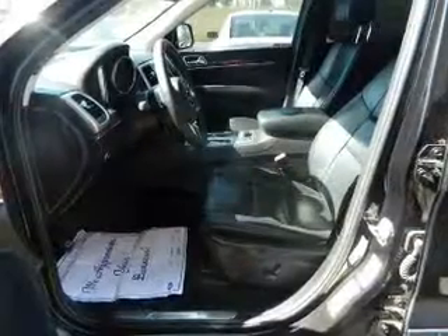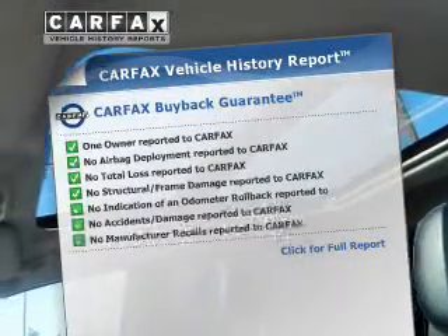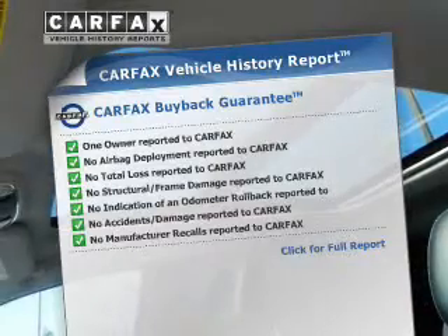Let the outside in with a power sunroof, and memory settings are one of the many features. This automobile comes with a Carfax report, which reduces your buying risk by providing the vehicle's history before you purchase.